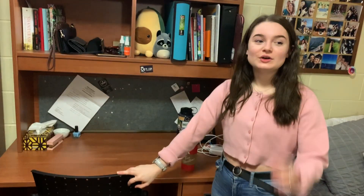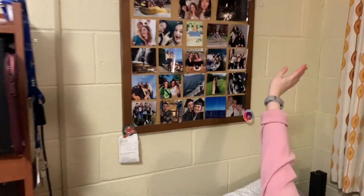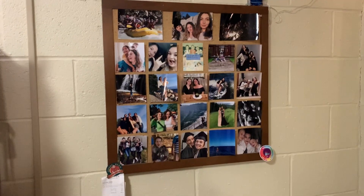All the rooms also come with a desk chair. Then over here, we have another cork board as well. I just put up all my photos of different friends and family.